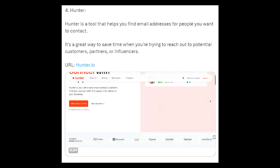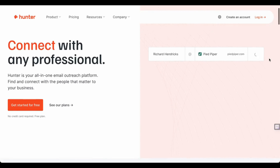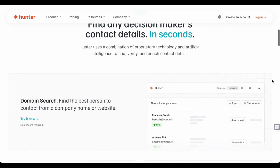4. Hunter — Hunter is a tool that helps you find email addresses for people you want to contact. It's a great way to save time when you're trying to reach out to potential customers, partners, or influencers. URL: hunter.io.